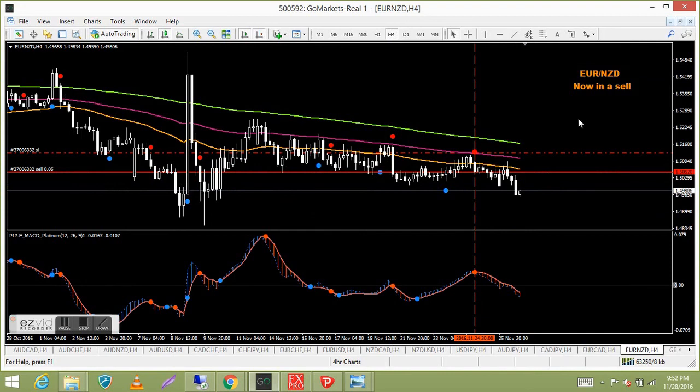Euro NZD — in a sell and it's really not going anywhere fast, but it's with the trend. It's not a fast-moving pair at the moment but it's grinding down, so there's no reason to be anything but a sell. At least it's profitable.